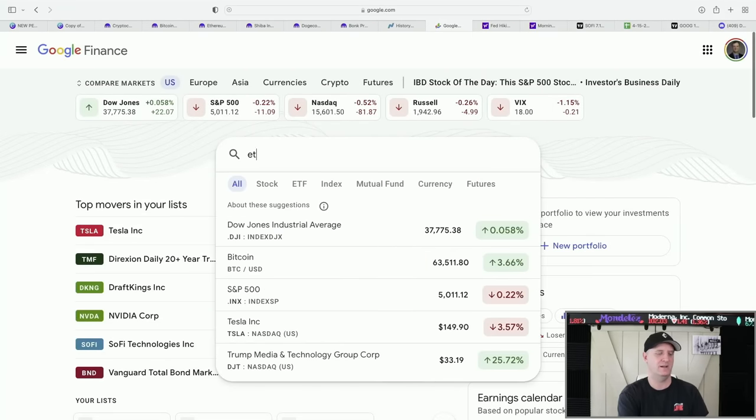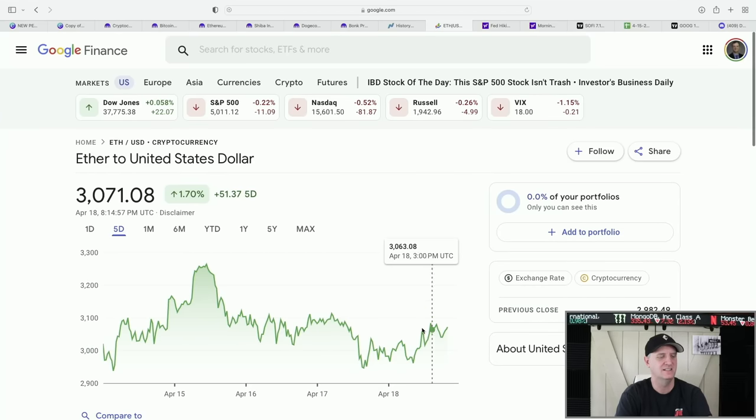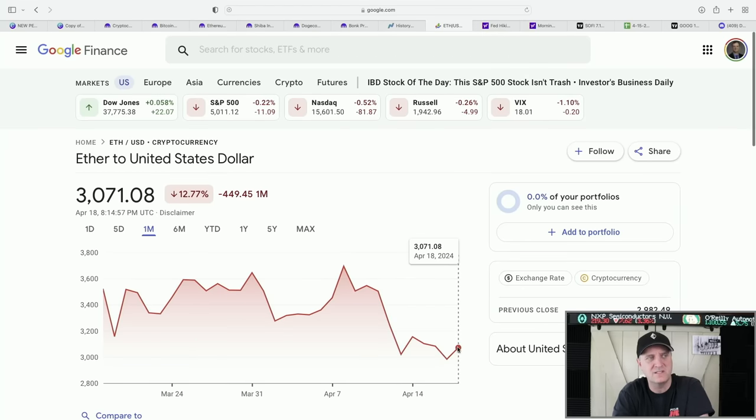Everybody is watching Ethereum. We're in nice bullish action today, but the last five days it's down 1.70%, 12.77% over the last month. So until we get to 2,900 or lower, I will be buying on Monday. If tomorrow we get into the 29s or lower, I will buy ETHE. That's my plan and I'm sticking to it.